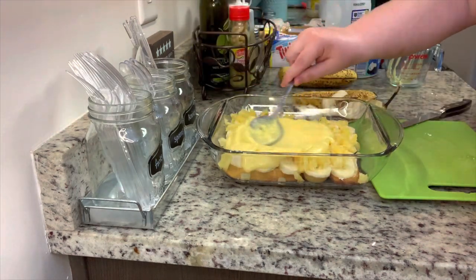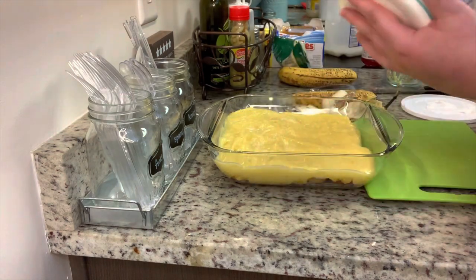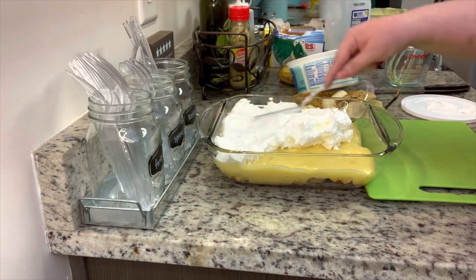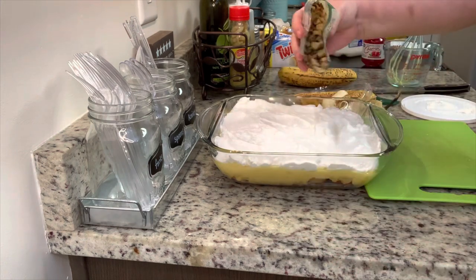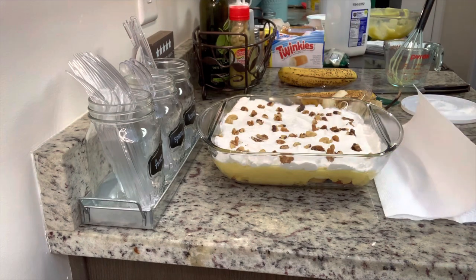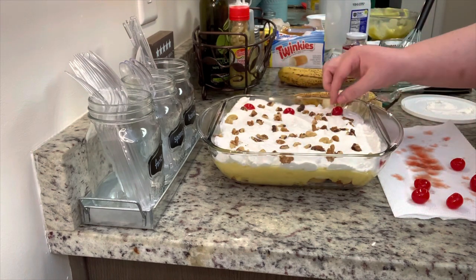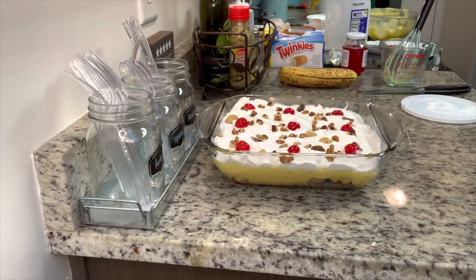Then add a layer of pudding, then spread the thawed Cool Whip on top. To garnish, the recipe suggested adding chopped nuts — I'm using walnuts, but you could skip the nuts — and then add the cherries on top. The recipe suggested draining the cherries on a paper towel before adding them to the cake so they don't drain onto it. Then that's it — you could eat this right away.